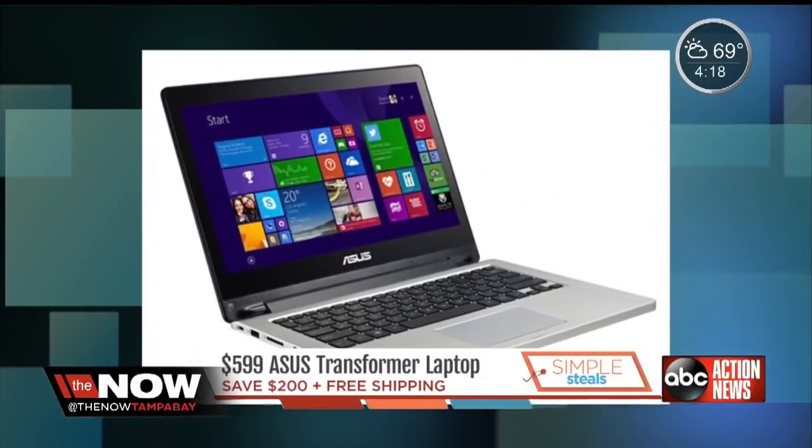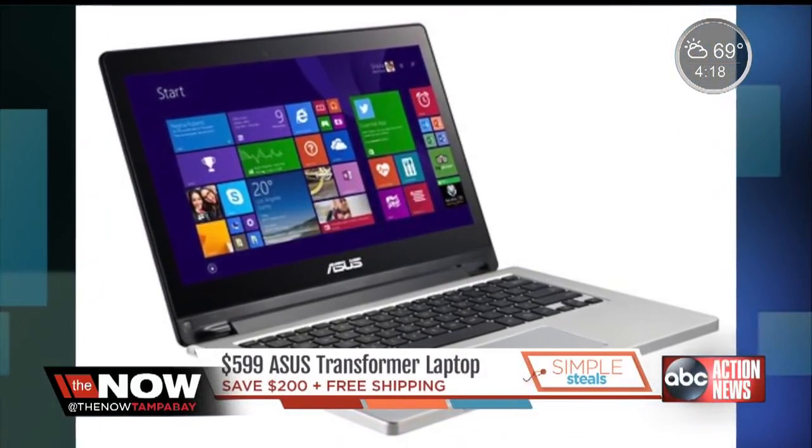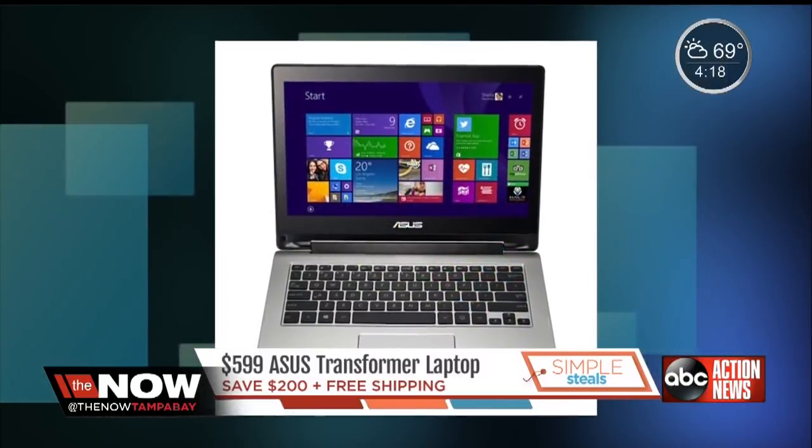It's an Asus Transformer Book Laptop. Some of the features that it includes: an Intel Core i5 processor, a 13.3-inch HD touchscreen, and an HD built-in camera.